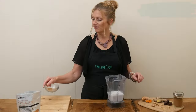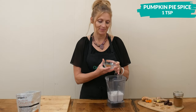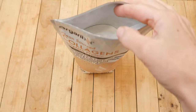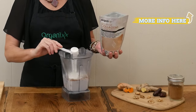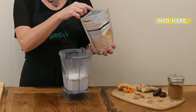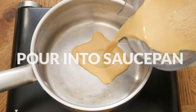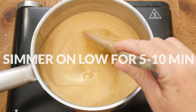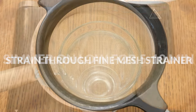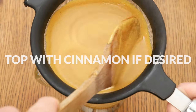One teaspoon of pumpkin pie spice, or you could substitute with Ceylon cinnamon. Last, I'm going to add in one scoop of our clean source collagens powder. Blend up all of your ingredients really well, then pour into a small saucepan and simmer on low for five to ten minutes. Strain through a fine mesh strainer and top with some cinnamon if desired.